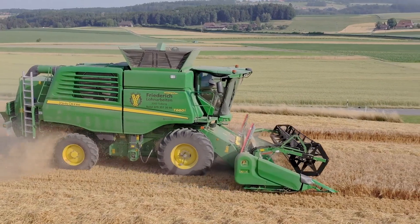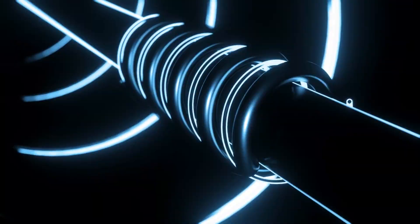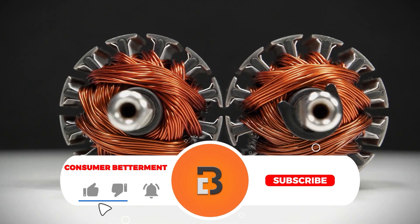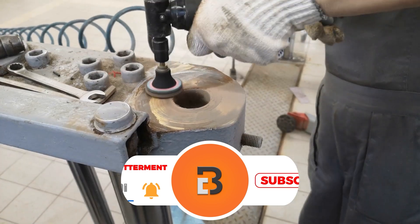Whether you want something quiet, premium, or built for a specific task, there's something on my list for you. All the links to find the best prices will be in the description below. Also, the permanent magnet generators mentioned in this video are in no exact order, so be sure to stay till the end to see which one suits you best.